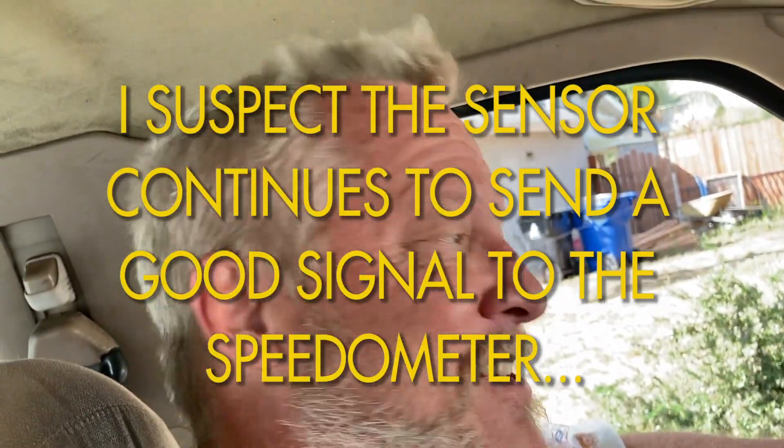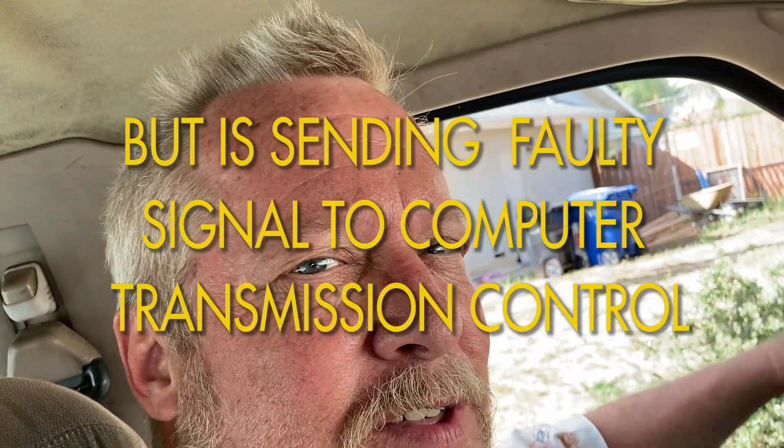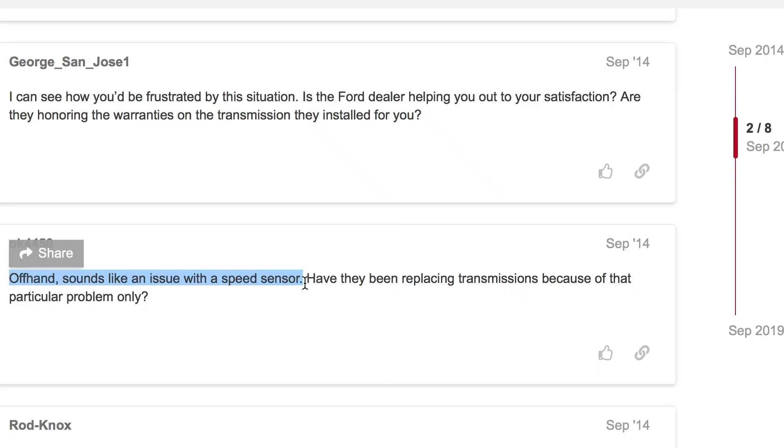A Ford Focus over there had the same problem and switching out the speed sensor fixed it. So I'm gonna switch out the speed sensor and see if that fixes it - instead of a thousand dollar tranny job. That way Adventure Truck gets to stay around for maybe another twenty or thirty thousand more miles. Offhand it sounds like an issue with a speed sensor.